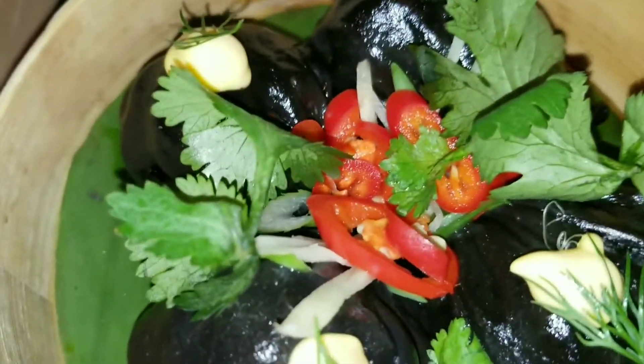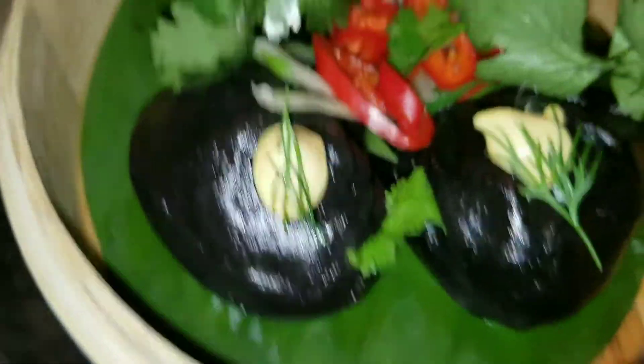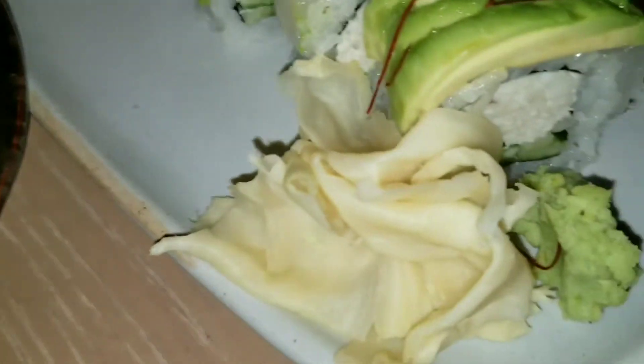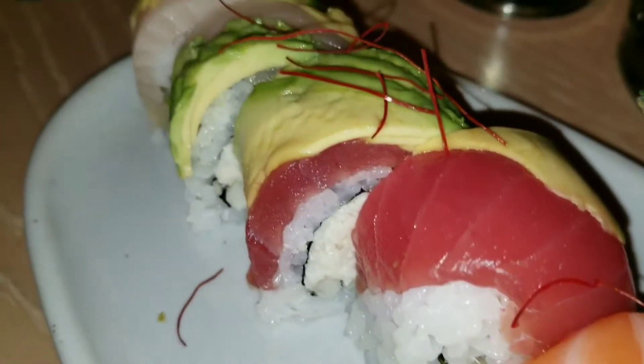I ordered the lobster prawn hao gao and this was so yummy and tasty. Even though there wasn't so much flavor, the seafood inside was so plump and juicy. This was one of their specialty rolls — basically snow crab inside topped with sashimi mixed with a few pieces of avocado.